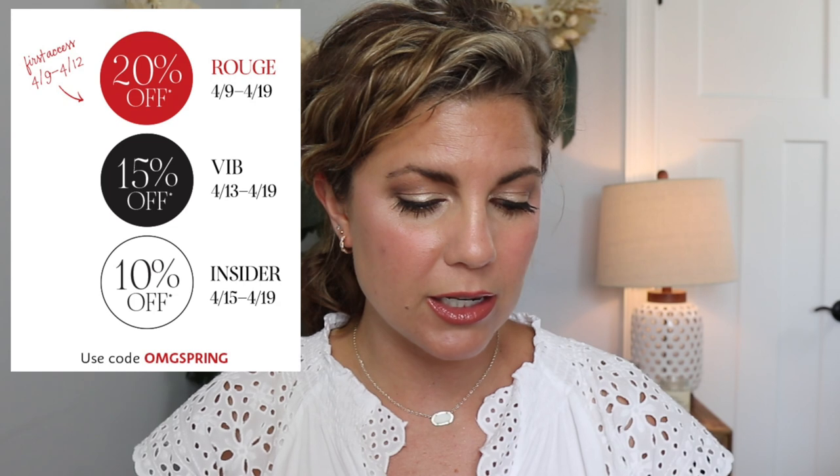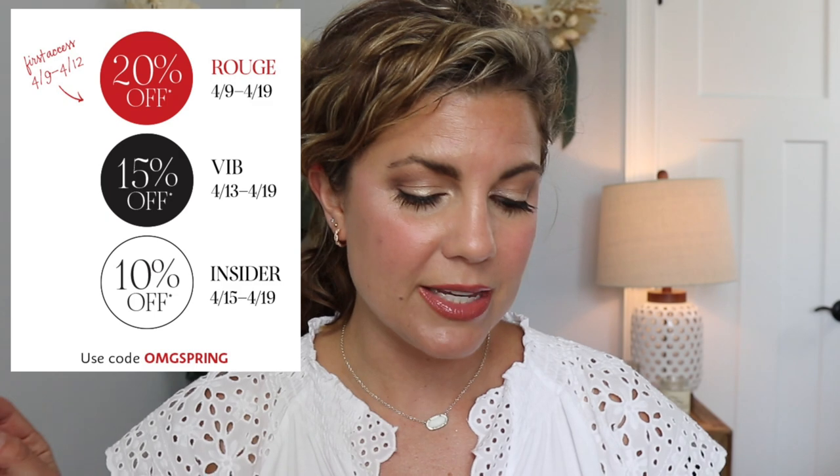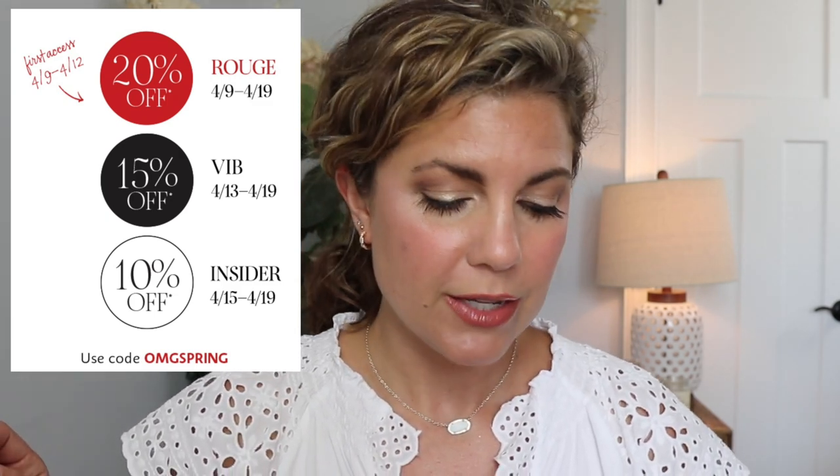Hey y'all, welcome back. Today we're going to do recommendations for the Sephora sale. It starts tomorrow — it's the spring Sephora event. They have a couple a year. It starts tomorrow for Rouge y'all, and it's 20% off. 4.9 to 4.12 is when first access is for Rouge. They get 20% off from 4.9 to 4.12, then on 4.13 VIB gets 15% off, 4.13 through 4.19, and Insider is 10% off for 4.15 through 4.19. The code is OMGSpring.